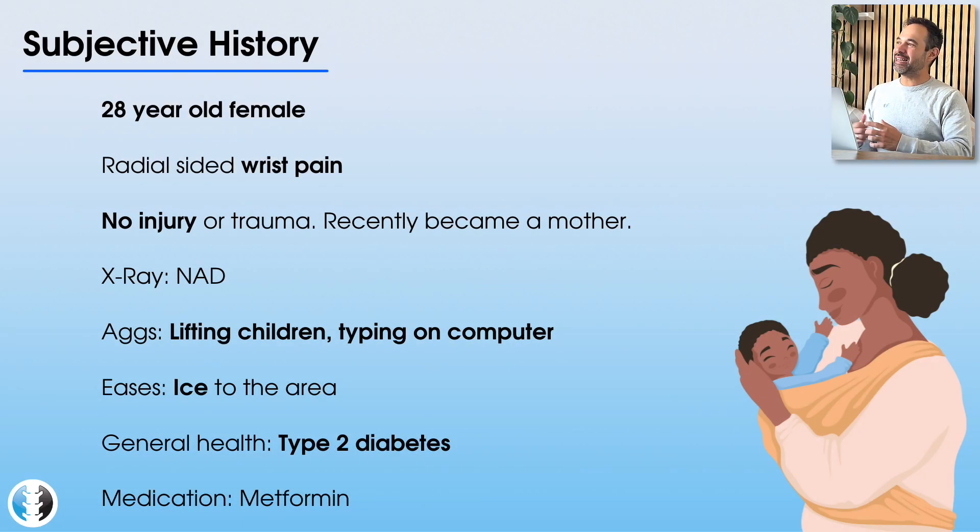Today's patient is a 28-year-old female presenting with right-sided wrist pain. She hasn't had any particular injury or trauma, but she's noticed this wrist pain has gotten worse since she gave birth to her child three weeks ago. She actually noticed wrist pain developing in the last month of her pregnancy, and since having the child, it's become a lot worse. Her key aggravating factor is lifting up her child — she's doing a lot of that with a newborn — and she also finds that typing on her computer irritates her symptoms.